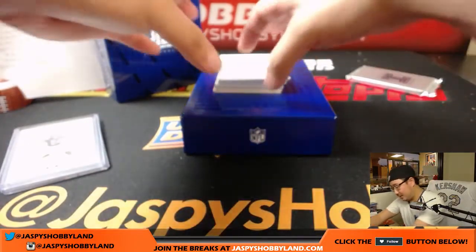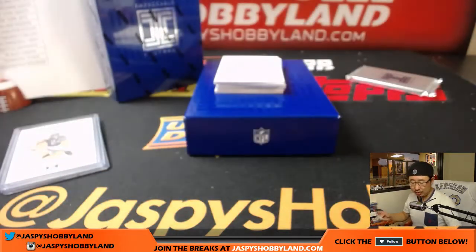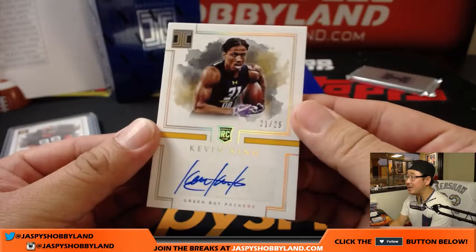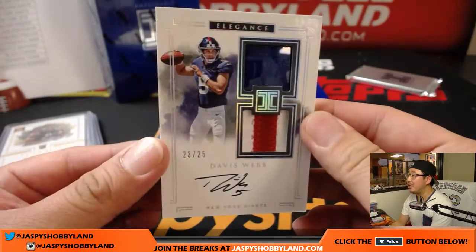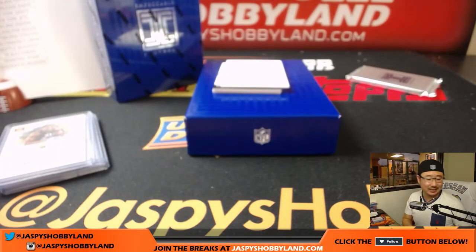David Moritz feeling the gold — I hope so, that'd be pretty cool. Caleb Brantley, 2 out of 25, Cleveland Browns. Don't know if there's any relation to Michael Brantley of the Cleveland Indians. Ed with the Browns. Packers, 21 out of 25, Kevin King — nice Kevin King for Thomas Olsen and the Packers. Next up is Davis Webb, 23 out of 25, piece of the helmet. The out of 25s are helmet and nameplate. Nice on-card auto for the Giants. David Kist and the Giants.